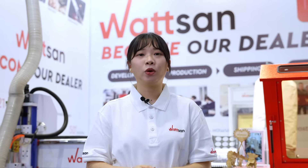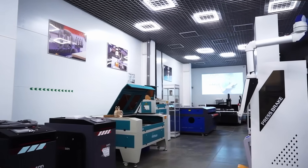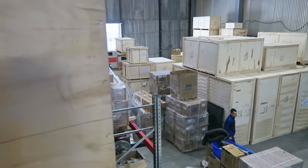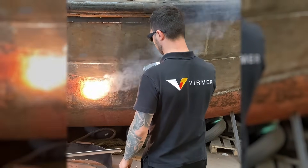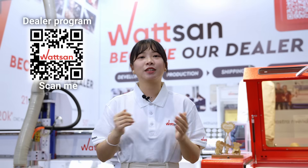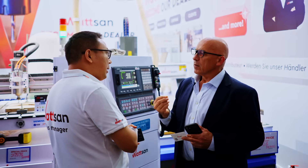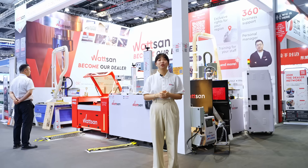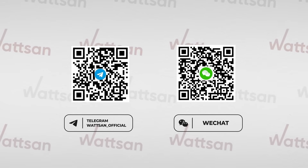We will have a separate video dedicated to this machine. By the way, we don't just sell machines, we also offer dealer programs. If you want to start your own business with our equipment or become the exclusive Waterson representative in your region, as some have already done, scan this QR code or follow the link in the description below. That was our booth at the CIFF exhibition. Come visit us at the next event to see all these machines and more in action. You can reach our plant experts here, on Telegram or WeChat.